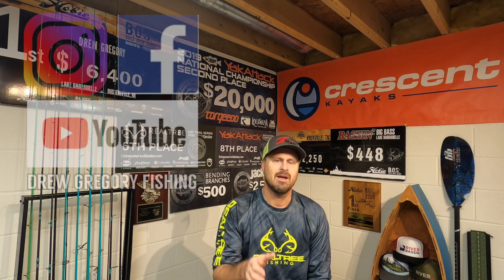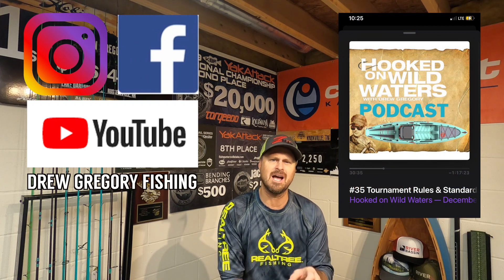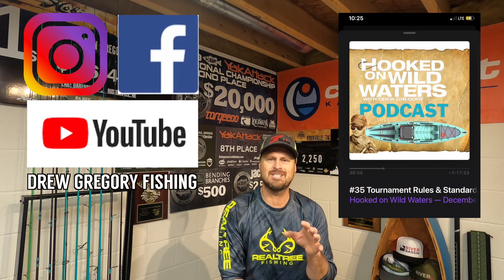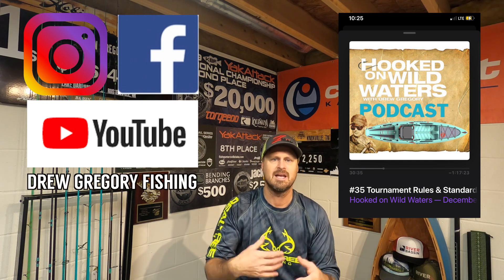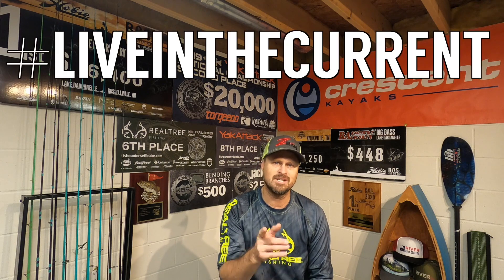Hopefully you guys learned something today. Be on the lookout for more videos just like this one — don't forget to like and subscribe. Go check out the Hooked on Wild Waters podcast — my co-host Ken Morris and I get into stuff like this on every episode: teachable moments, following the tournament trail scene, the latest happenings in the fishing world, not just kayak fishing. I think it's a podcast you'll enjoy. Check it out on all the major podcast platforms. See you next time.